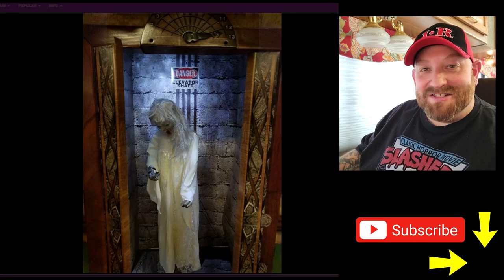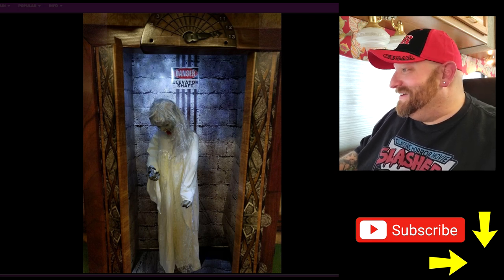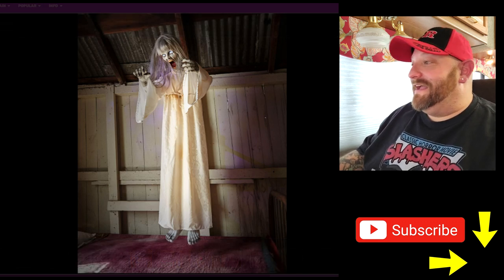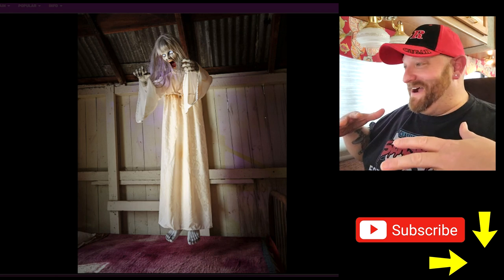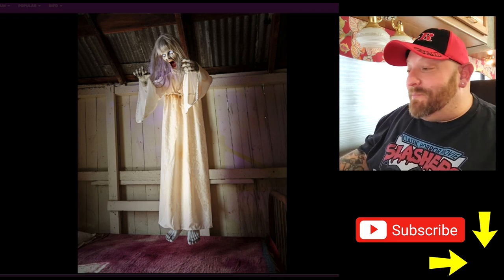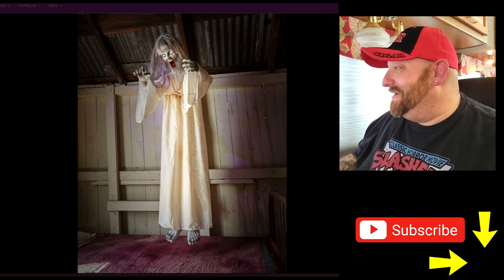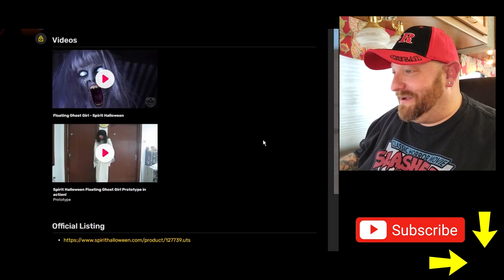Maybe this is in a store. It says 'danger elevator shaft' behind her, obviously before she was activated. And then here is one where she is actually up off the ground — that looks pretty creepy. She must be attached to the wall behind her. Oh, I see — that's a bed under her. This gets scarier as we go. Let's go back and watch the video.